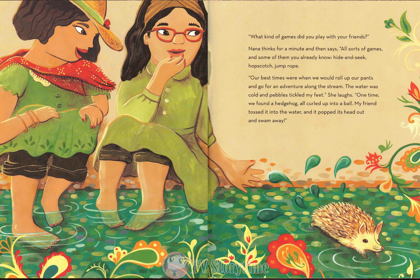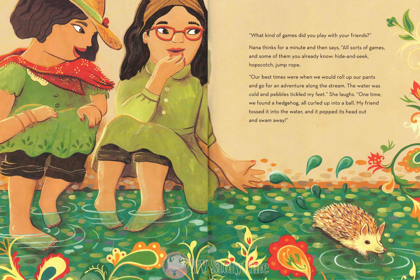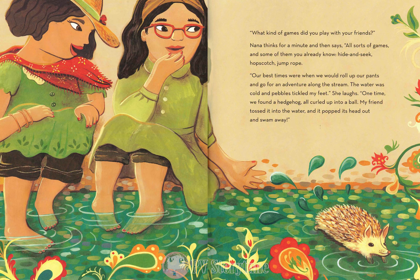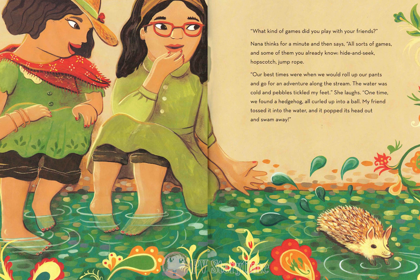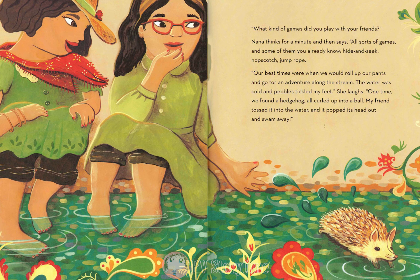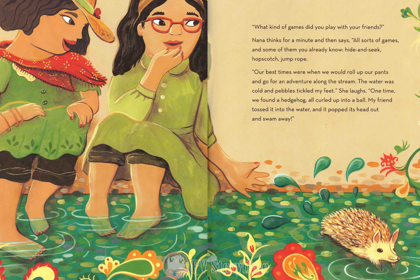What kind of games did you play with your friends? Nana thinks for a minute and then says, our best times were when we would roll up our pants and go for an adventure along the stream. The water was cold and pebbles tickled my feet. She laughs. One time, we found a hedgehog, all curled up into a ball. My friend tossed it into the water, and it popped its head out and swam away.